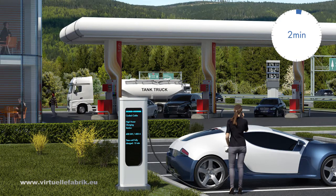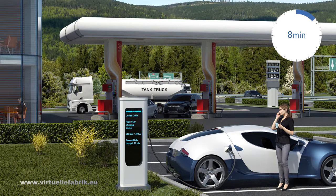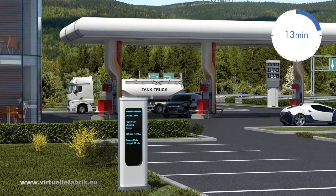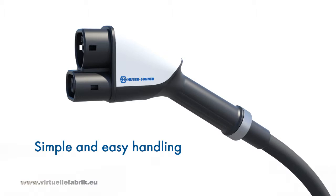An HPC-ready car can be charged within 30 minutes — just in time to finish your coffee. Thanks to the integrated cooling system, no extra handgrip is necessary, making the cable more convenient and ergonomic to handle.